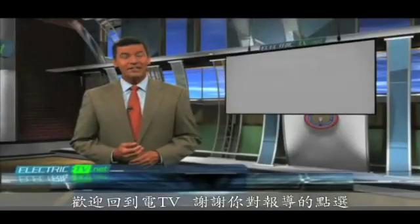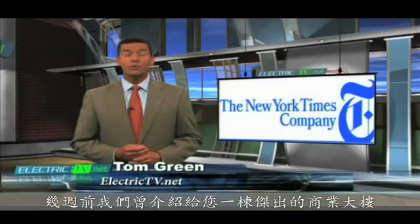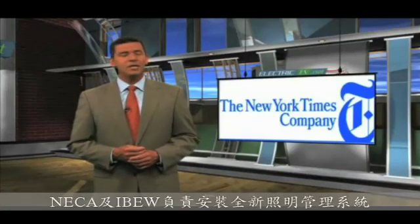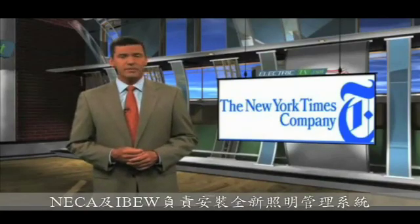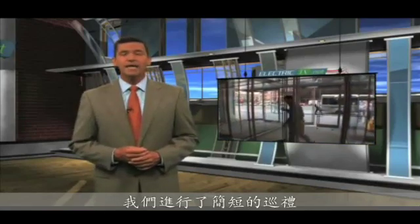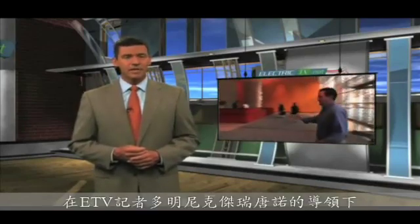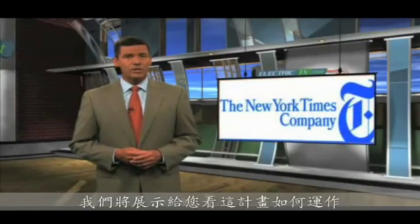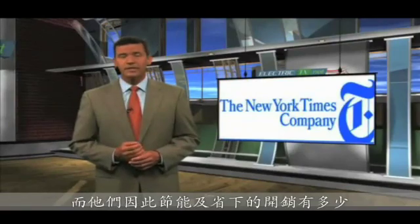Welcome back to Electric TV and thanks for the click on this story. A few weeks back we introduced you to a remarkable commercial building occupied by the New York Times company — remarkable because of its energy efficiency and inspired design. The NECA IBEW team was responsible for the installation of a new total light management system. We were taken on a quick tour by ETV's Dominic Garitano. Today we're going to dive a little deeper into this project, showing you exactly how it works and how much energy and money they're saving.